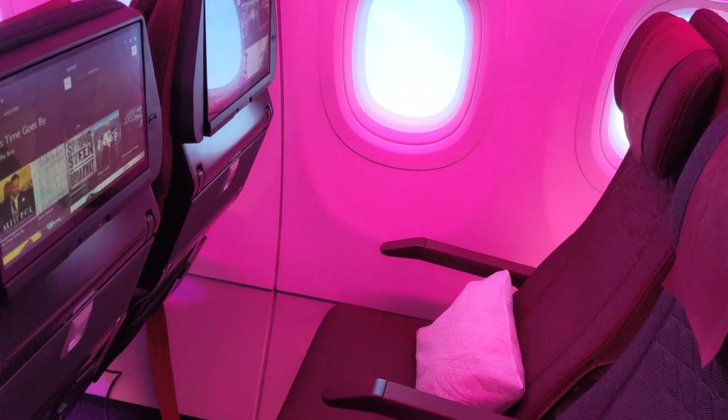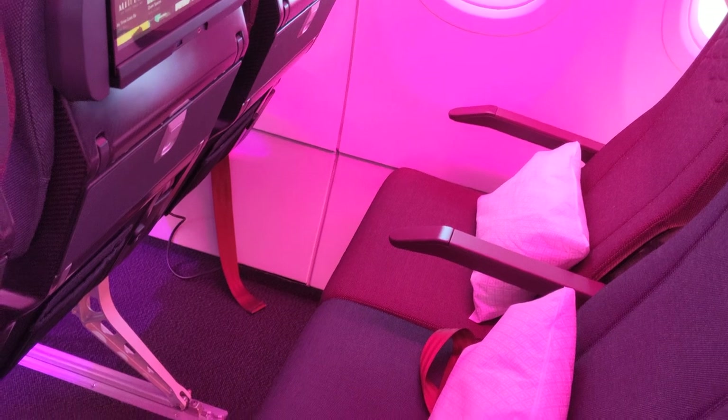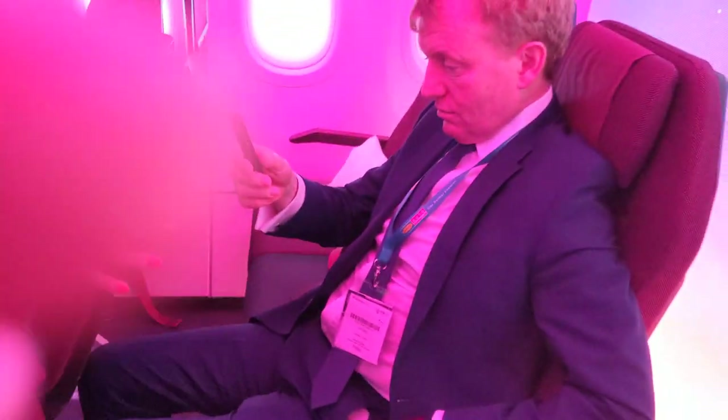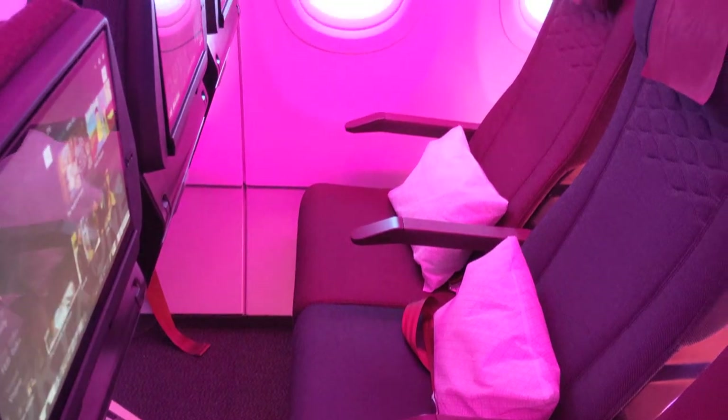It doesn't move much but it's enough to make a difference. It starts at six degrees — it's already pre-set at six degrees — and it goes to 19. Even if someone is sitting in front of you, you can still have your dinner or be on your laptop. Fantastic, thank you very much. You're very welcome.